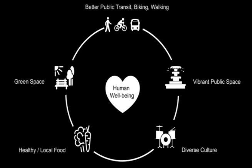For the general idea from the five points: better transit will lead to easier access to public space, which holds all the diverse culture. Then people will value local and healthy food more, and in general we'll have more access to green space. All of them will contribute to human well-being in the future. Thank you.